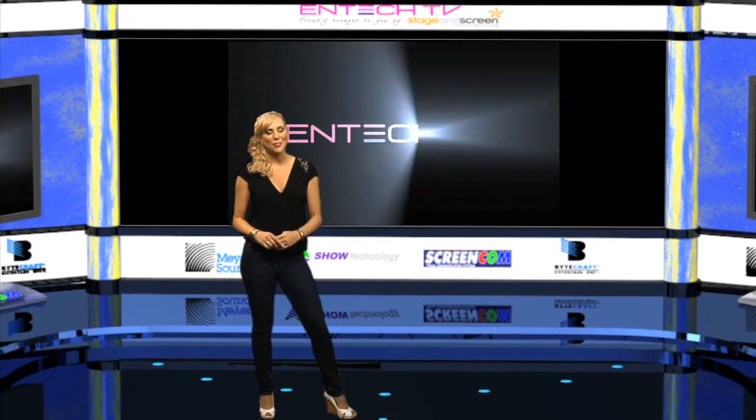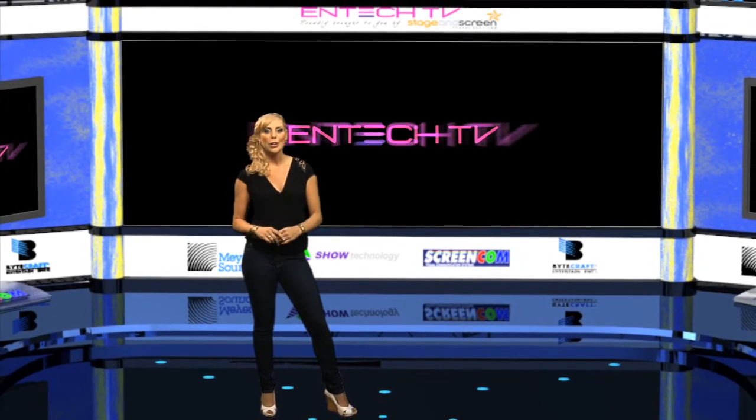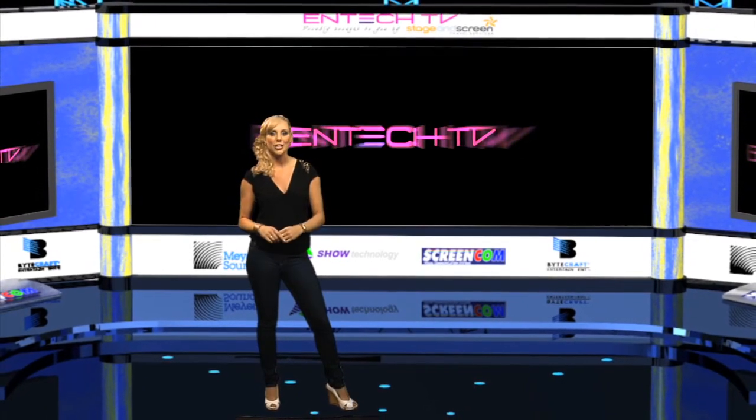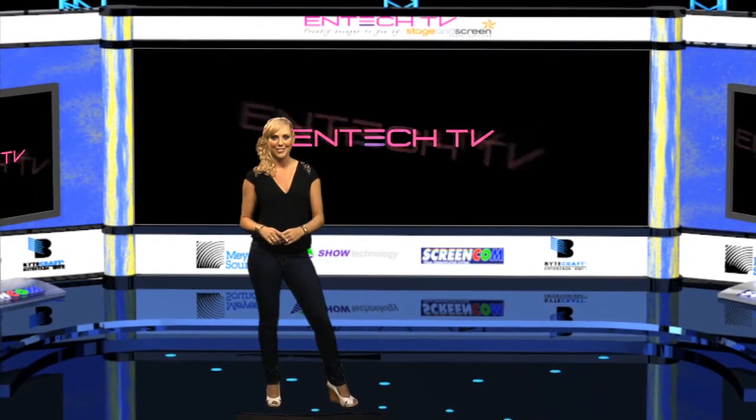Well, that's all for this episode of NTEC TV. Be sure to join us in the next episode when we go to the Spring Carnival and show the technology that the punters come to enjoy. Bye for now.